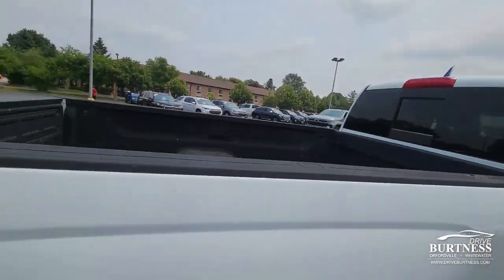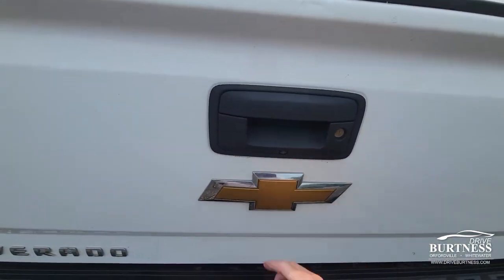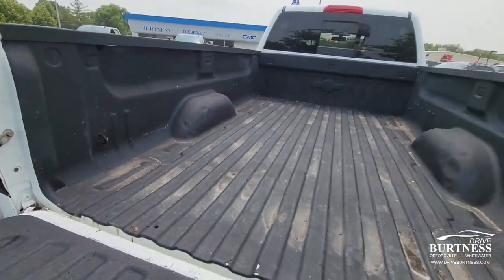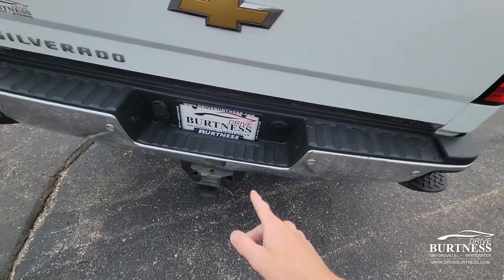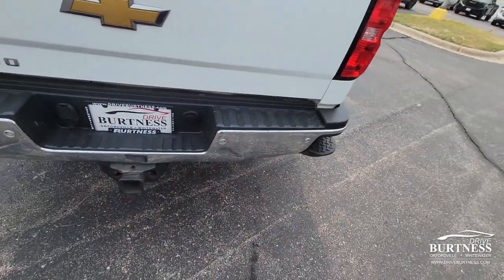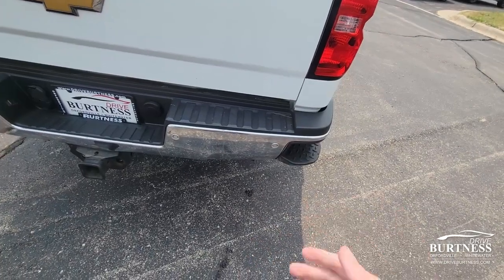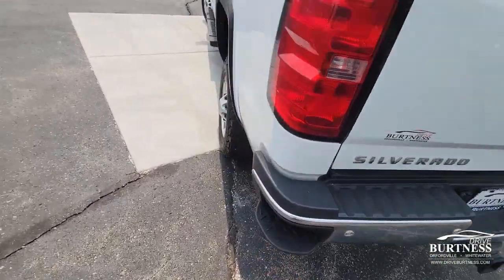The bed of the truck also has a power sliding window. There's a backup camera located right here in the tailgate. Lockable tailgate as well, and cargo tie-downs in the bed. Trailer hitch and pin connectors in the rear. Rear park assist sensors in the rear bumper give you audible feedback when you get close to anything while backing up. There's also an assist step in the rear bumper.